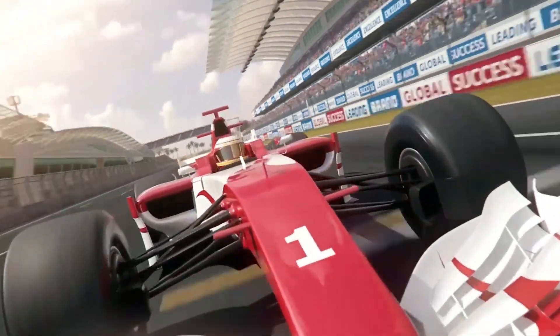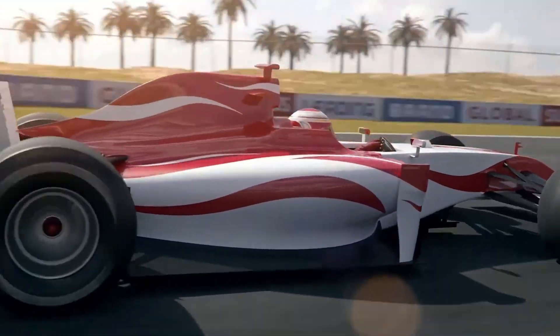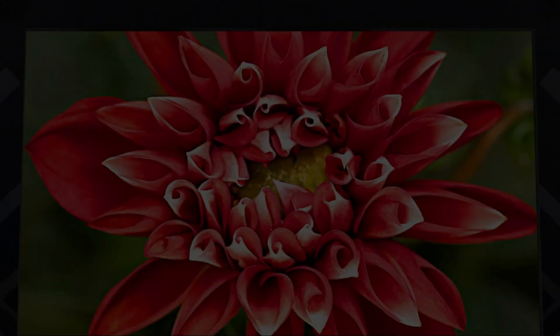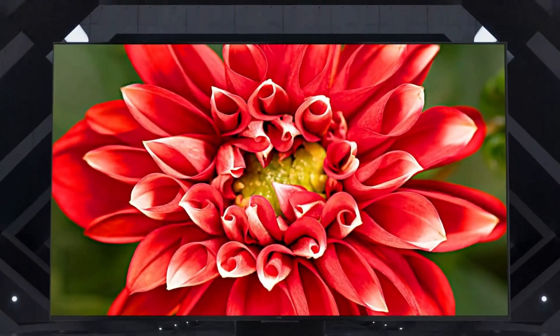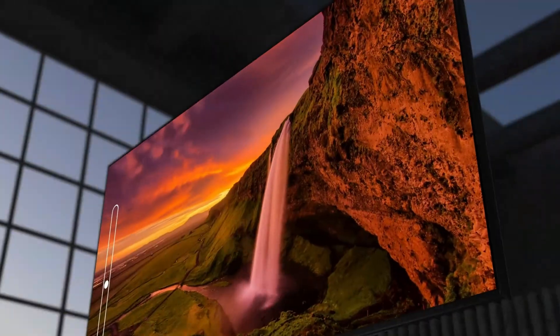What's the real difference between mini-LED and QLED TVs in 2025? Both claim to give you amazing brightness, better contrast, and jaw-dropping colors. But when you're standing in front of that TV wall, it's confusing — which one should you actually buy?